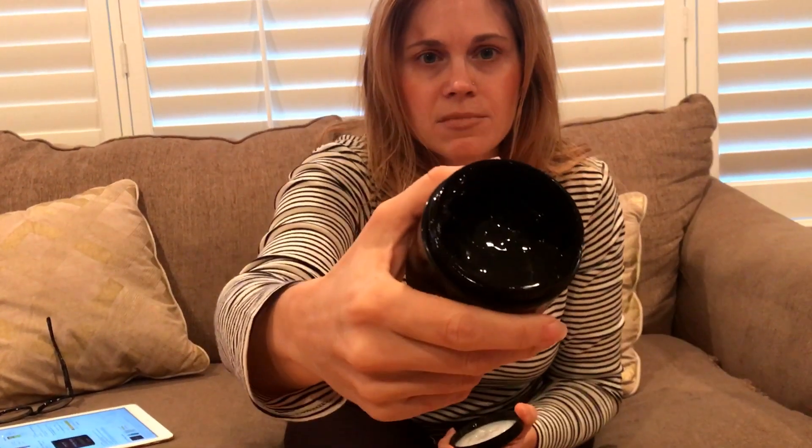Hello everybody. Today I'm reviewing the Stronghold Hairstyling Gel from Majestic Piers Cosmetics. I'm really excited about this gel because it has 90% organic ingredients. It smells really earthy — it smells like witch hazel. There's a little bit of an alcohol smell, which I was kind of disappointed about, but it's citric acid, and for the most part it has natural ingredients.